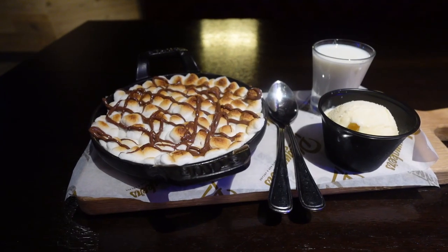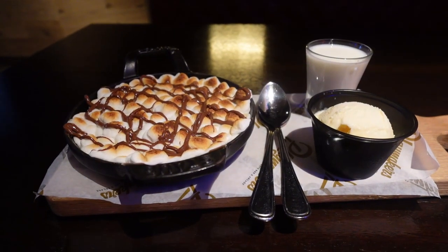Number nine: the Playmakers campfire cookie. This one will cost you a little money — about nine dollars — but it might be the best thing you eat on board if you have a sweet tooth. It's a chocolate chip cookie in a little skillet with hazelnut spread, brulee marshmallows on top, and you get a little shooter of milk and some ice cream. You can't eat the whole thing by yourself — it's great to split with a friend. It is delicious and amazing, so go check it out.